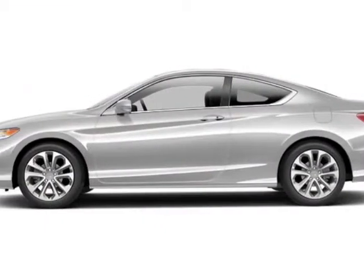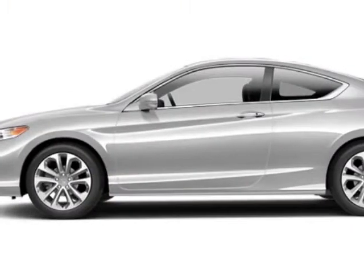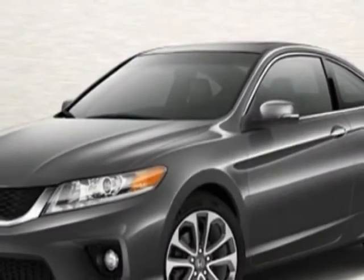This Accord Coupe boasts a 3.5-liter engine and has a 6-speed automatic transmission. Additional options for this vehicle include power mirrors, steering wheel radio controls, climate control, and keyless entry.